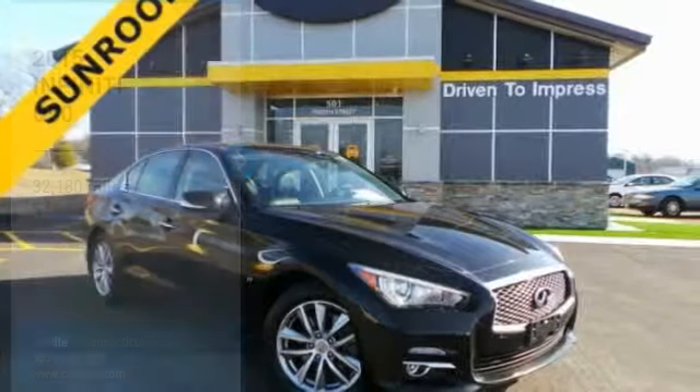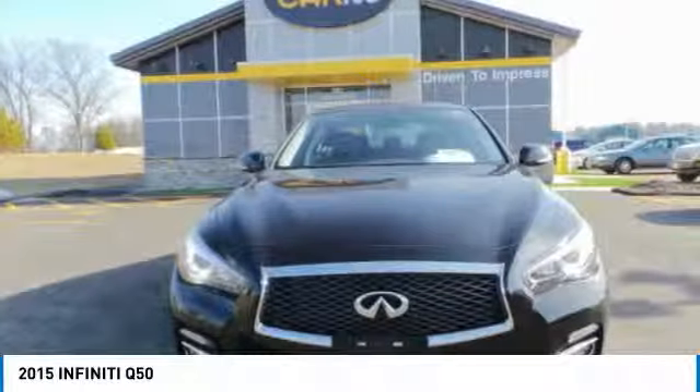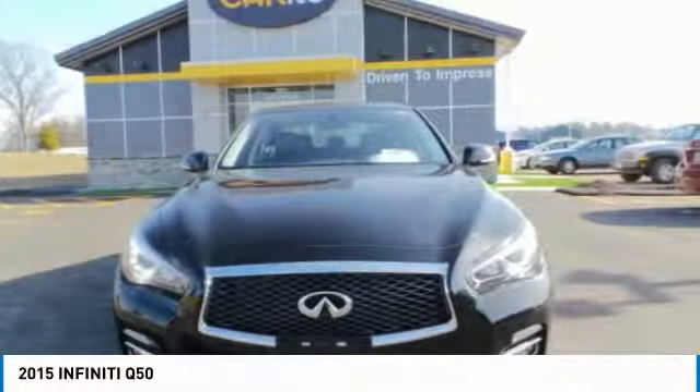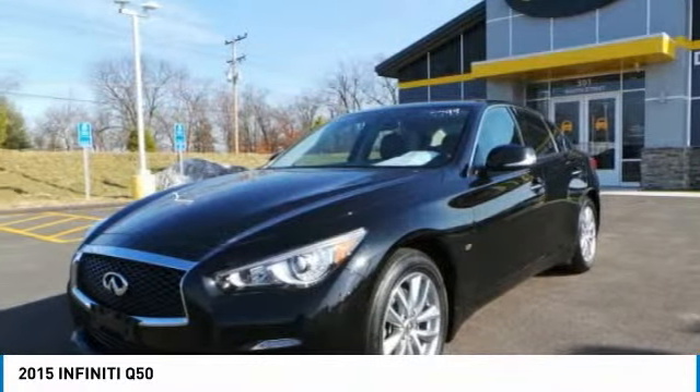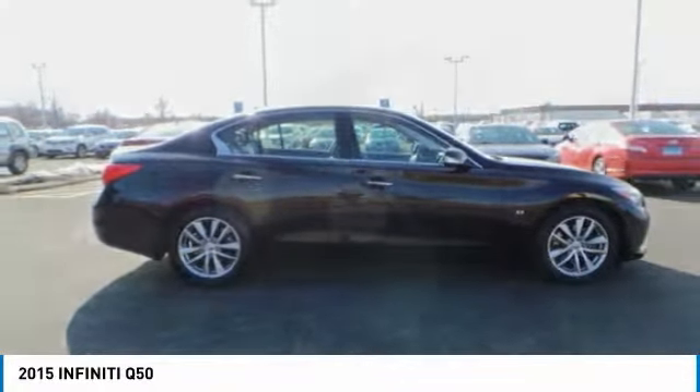Looking for the right vehicle? Check out the 2015 Infiniti Q50. The Q50 has elevated design expression by breaking all the design rules. Along with the signature appearance, it also comes with power.